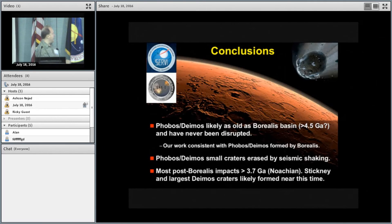In conclusion, this work suggests that Stickney is probably quite old, because most large impacts on Mars formed very long ago back in the Noachian. We can compare that with Ken Ramsey's upcoming talk to see whether Stickney is more anomalously young — that'll be an interesting question to reconcile.